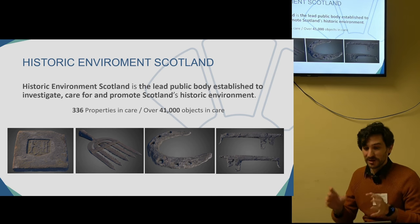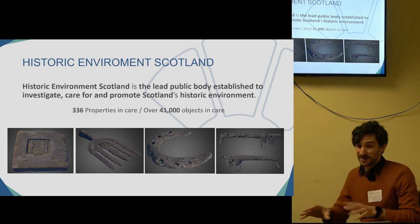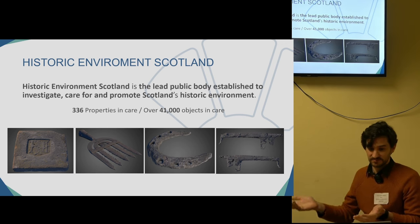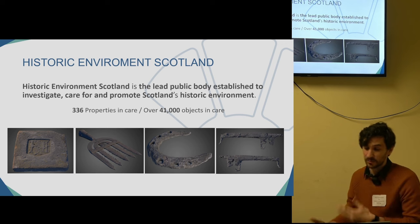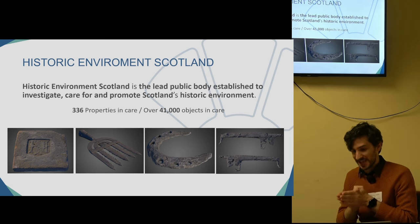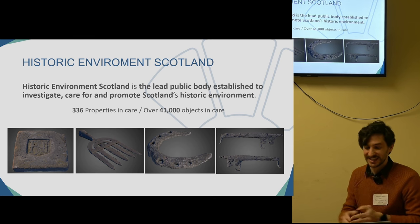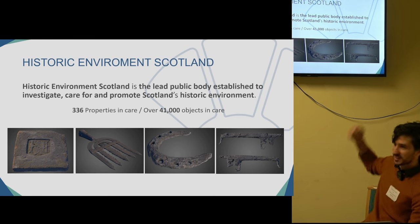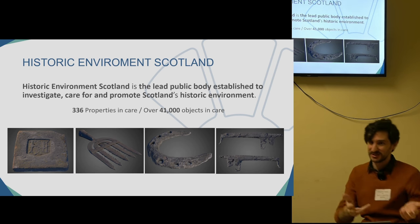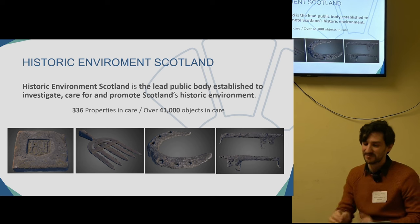As an example, this presentation is focused on the collection part, the object part. I wanted to show you some of the objects we have — the last objects we have documented. We do the same work, the same effort, and the same techniques on these objects, like for example this horseshoe, as we have done with the Crown of Scotland or the rest of the Honours. We put the same time into all objects.